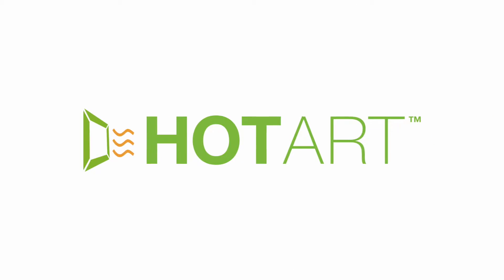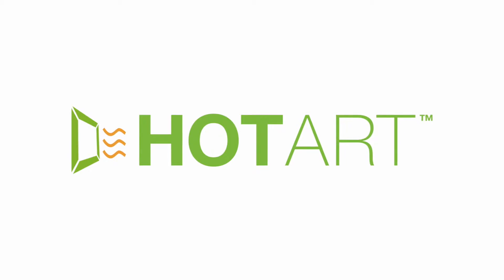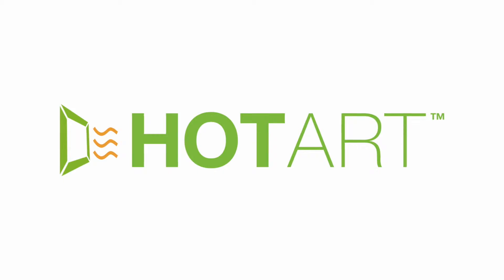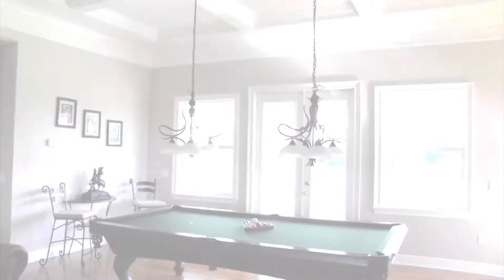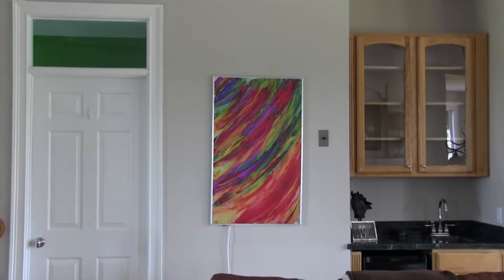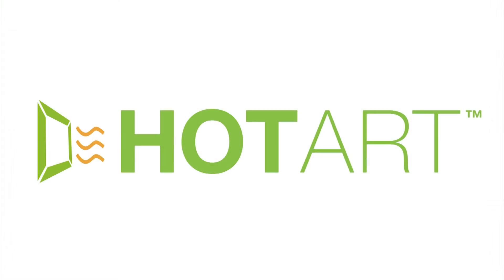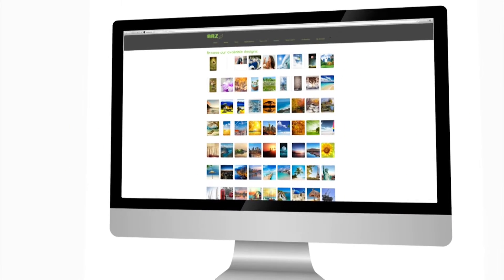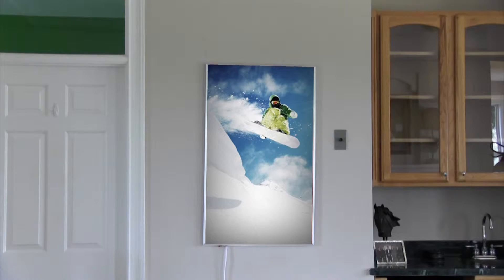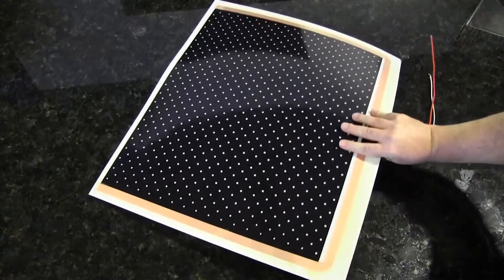Hot Art is actually a far infrared heating system that uses the same natural light that warms us from the sun, only without harmful UV rays. You select any image from our library, we print it, frame it, and send it to you. All you need to do is plug it in to enjoy the soothing, spot-quality heat. There are no coils, no fumes, no fans. It's similar to an amazing high-tech flashlight.